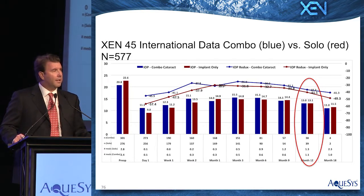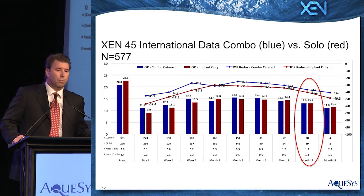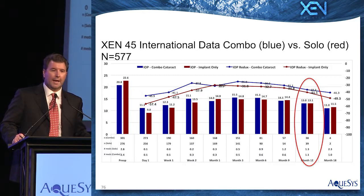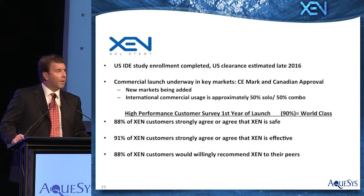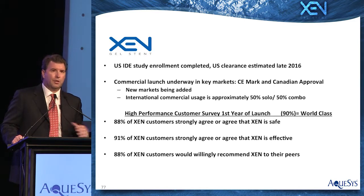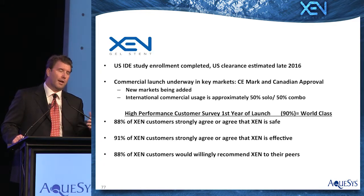We get similar efficacy with or without cataract surgery. The blue is combination cataract, the red is solo, and you can see they're both at 13 mmHg at a year — both essentially a 40% reduction from best medicated in the real world. We have completed our IDE study in the United States and anticipate being in the market late next year as the next product in MIGS. We have a commercial launch underway right now internationally, and that's going exceedingly well. Overseas, our product is used in mild, moderate, and severe disease, and the ratio is about 50% with cataract surgery and 50% as standalone.